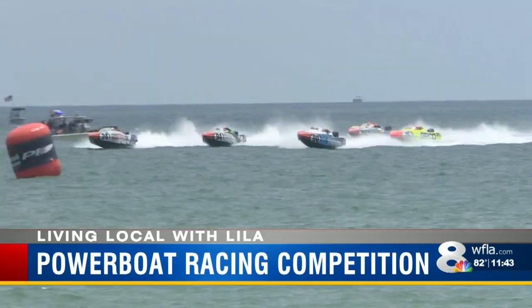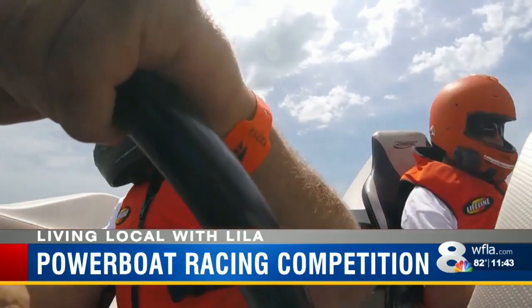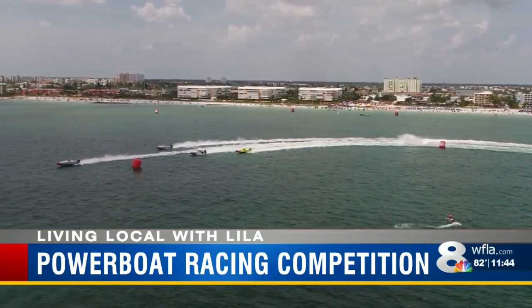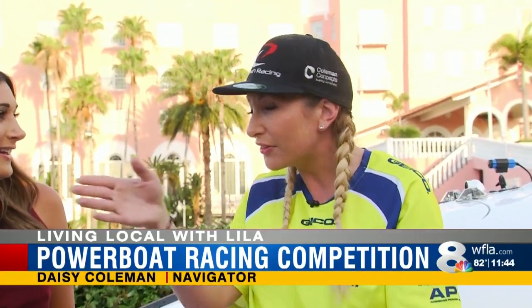Racers from 10 different countries will head out to the Gulf to compete. Sam's driving the boat — I'm literally his eyes and ears. All the boats are the same, so they're really evenly matched. Sam's super focused, looking about 100 feet in front of the boat to make sure we're going the correct way. I'm checking that we're going the correct way, and he's just basically steering it.